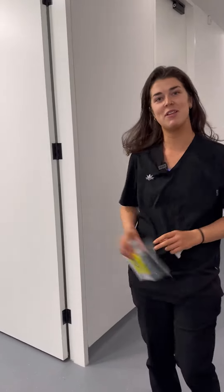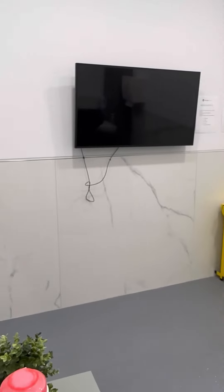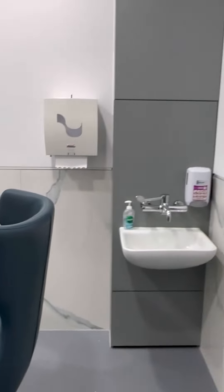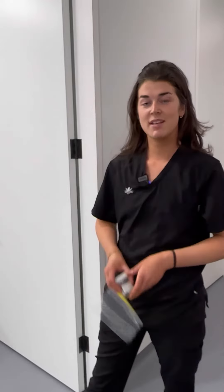Now we're outside one of the sample rooms. At this point I'll ask the male patient to confirm his full name and make sure that the spelling is correct as printed on the pot.